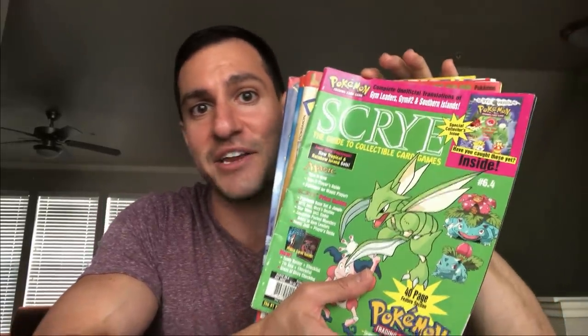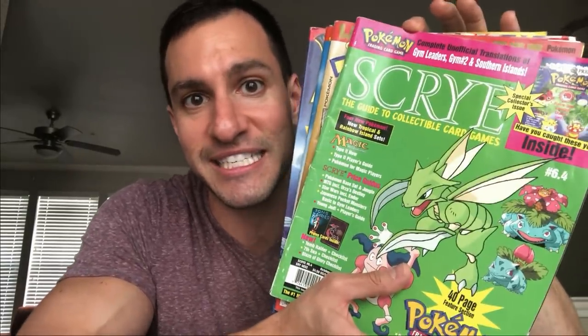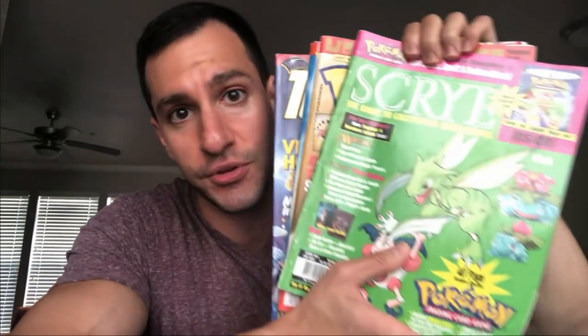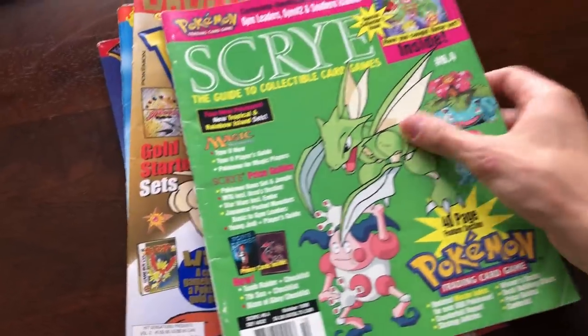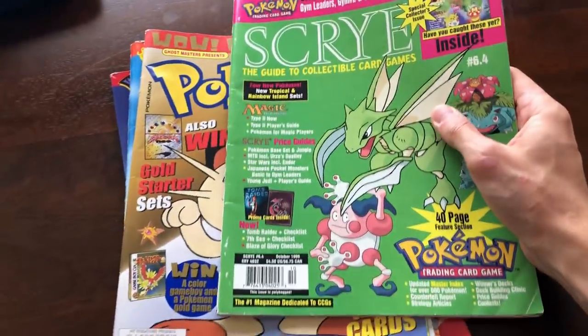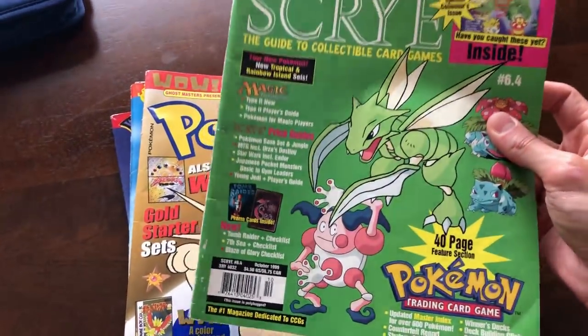If you don't know, the Scry magazine actually had the prices for Pokemon cards — individual cards based on the set and the condition. He gave me these that he found. I haven't looked through his collection yet, and I haven't looked through these magazines yet, so we're gonna do that in today's episode. I promise you're going to enjoy it because I love nostalgia. Before we get into the actual cards, I want to briefly go through some of these magazines, and if we have time left over, I'll go through them even more in depth.